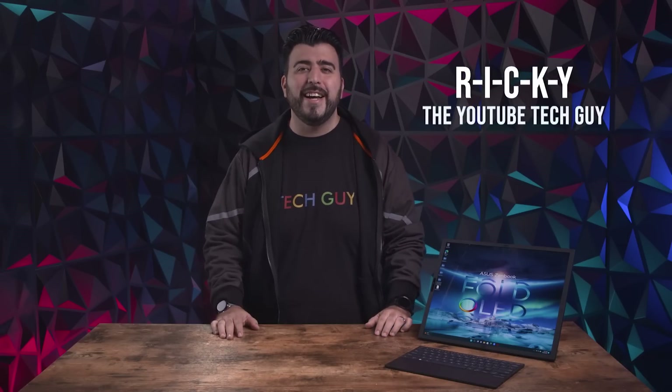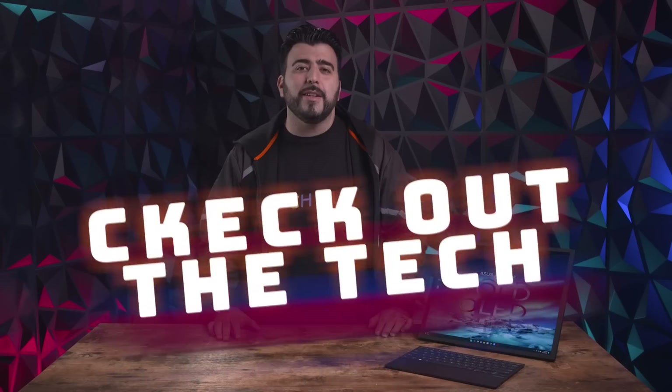Hello, this is Ricky, the YouTube Tech Guy. In this episode of Check Out The Tech, we are taking a look at a foldable laptop, the Asus ZenBook Fold 17.